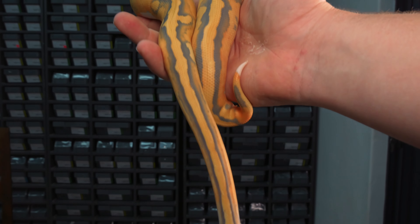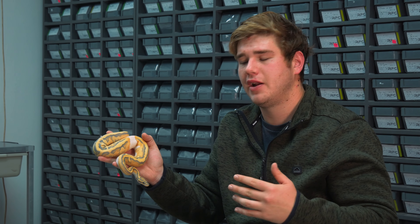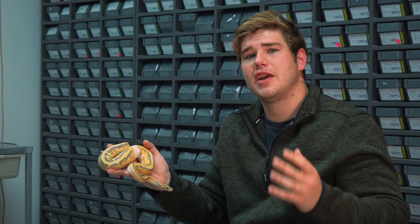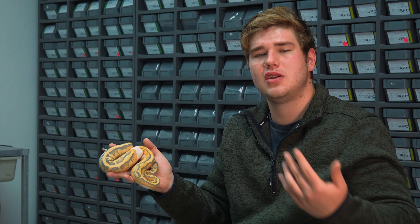So the chances of actually reproducing this animal in that clutch was one out of 64. Just taking that into consideration — one out of every 64 babies had the chance to be this exact animal. Three recessives in one animal and het for a fourth recessive — it's just amazing.